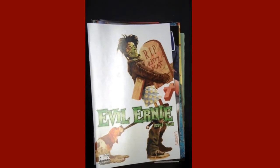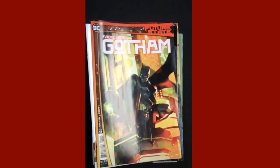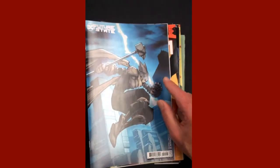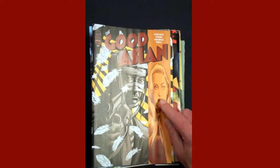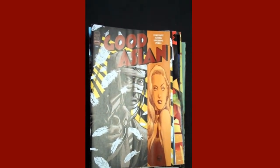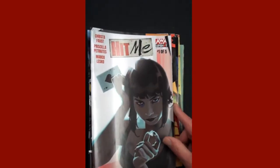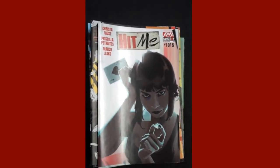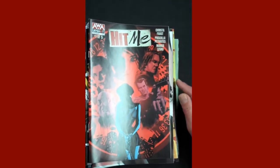DC brings us Future State: Gotham Issue 11, and there's the variant cover for that. Image Publishing brings us The Good Asian Issue 9. From AWA Upshot, Hit Me Issue 1 — very intriguing — and there's the variant cover for Hit Me Issue 1.